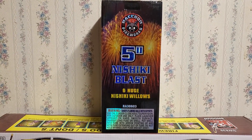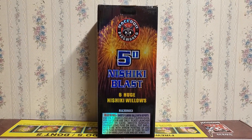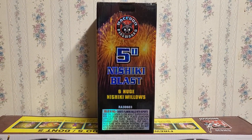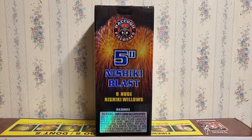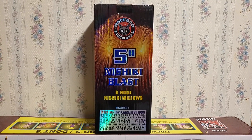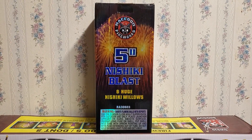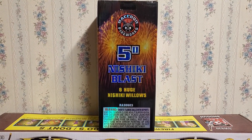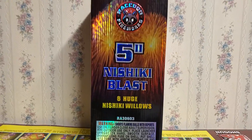I think this canister shell kit, along with two other companies that made Nishiki effects or Nishiki canister shells, pretty much held the market for Nishiki canister shells. They were so popular that 2020 has become the year of the Nishiki canister shell - you could look down any list of any major brand and they'll have some version of a 5-inch Nishiki canister shell. Raccoon Fireworks got to the front line first as one of the first companies to come out with this Nishiki effect.